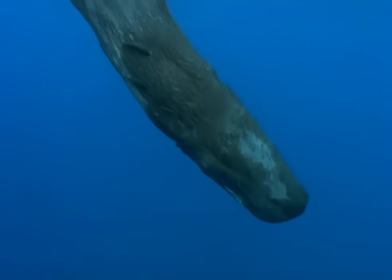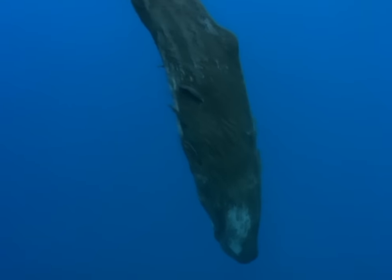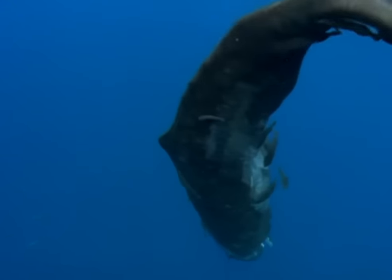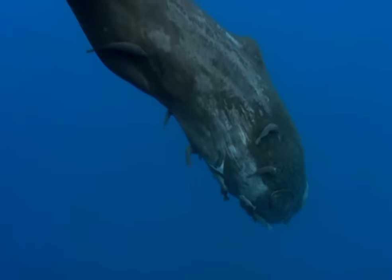Nearly half a sperm whale's body is its head — that's some nine metres when this youngster is fully grown. For about a year, this calf will be suckled by its mother. This one seems overloaded with remoras, suckerfish that attach to its skin and hitch a ride.